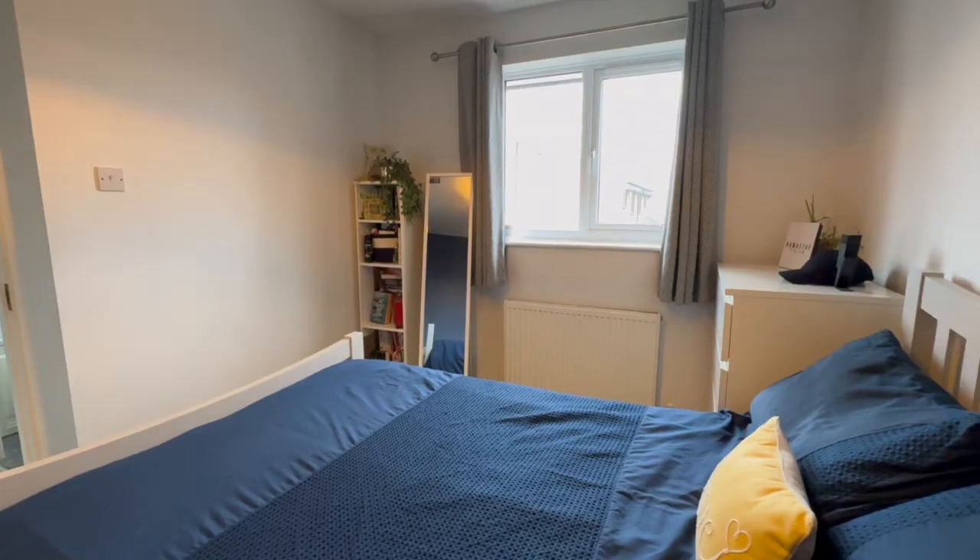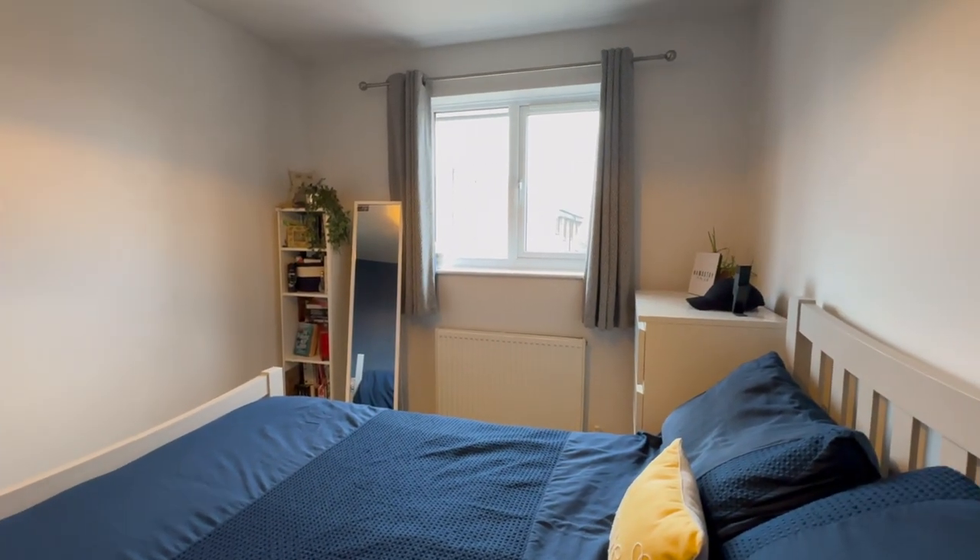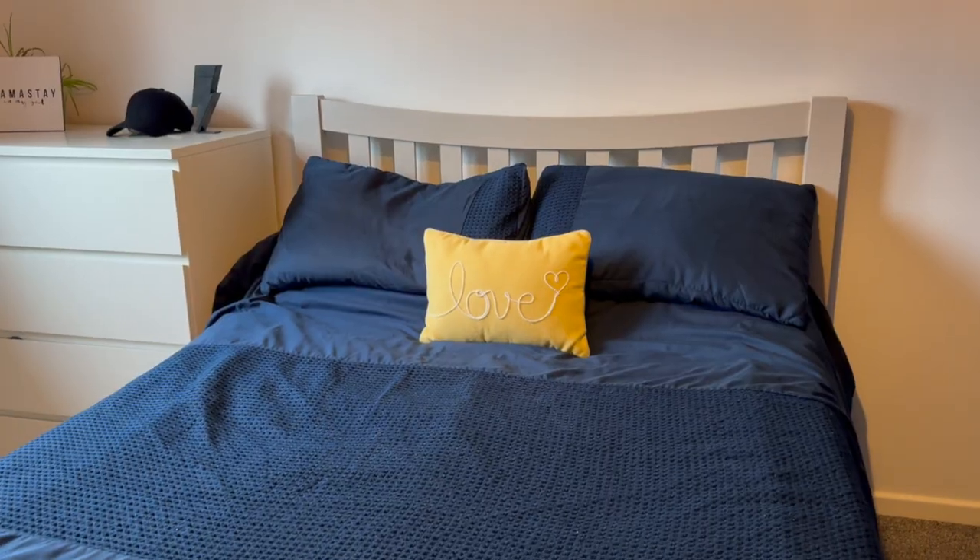Coming into the master bedroom, we have this great-sized window over the front of the property letting in loads of natural light, as well as plenty of space for any furniture you may have.